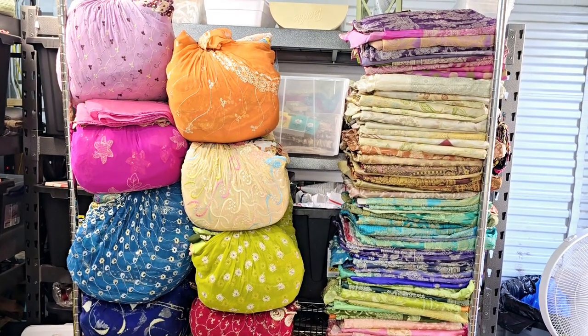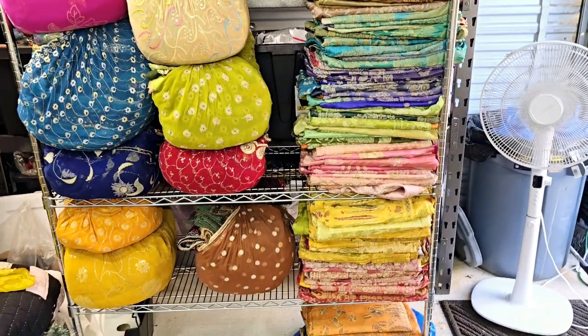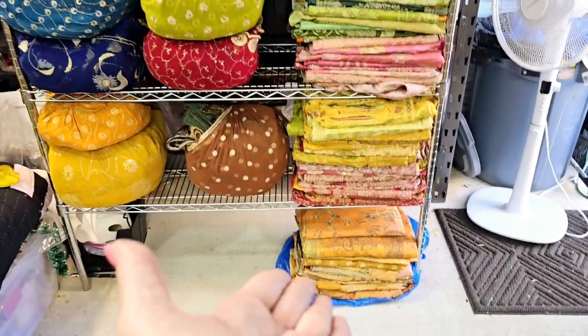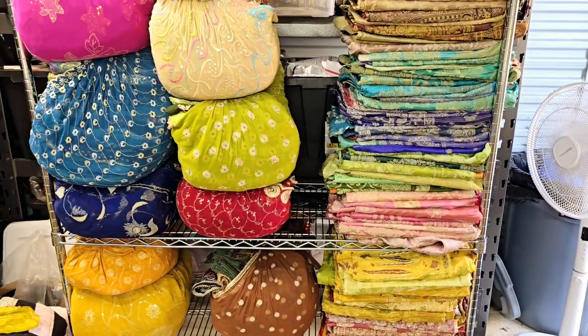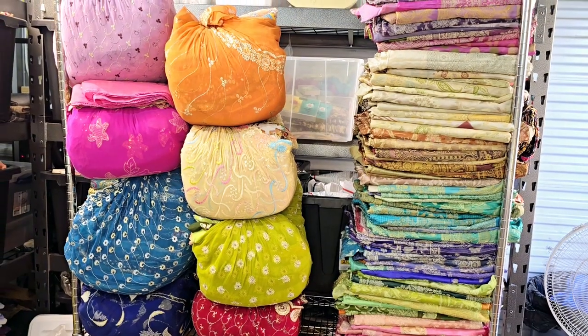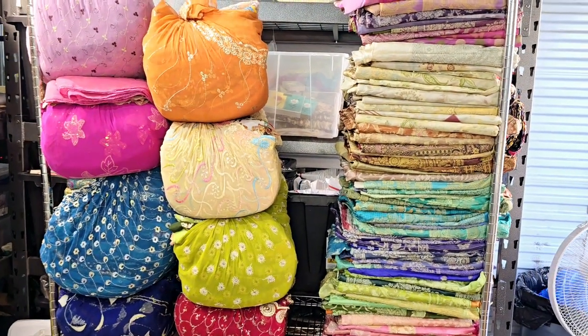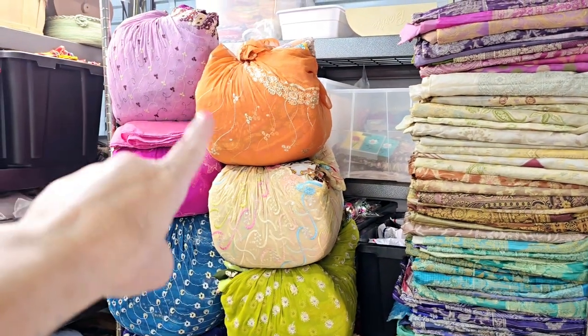Hey everyone, I wanted to show you guys today's delivery. Usually I get weekly deliveries for sari and silk fabrics from India. I just wanted to show you what's new and what I've ordered. We're not going to go through these bundles today — I just want to give you a sneak peek that they're going to be restocked. Usually when I get a new order that comes in, I do the sari sale for you guys.